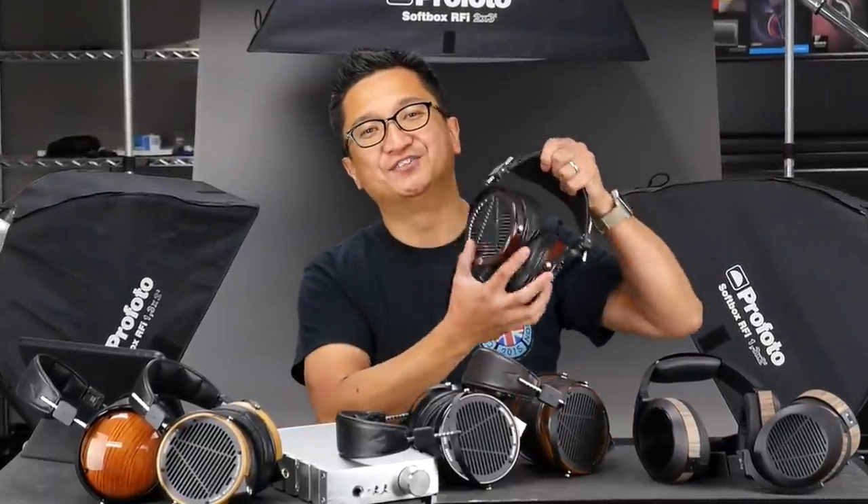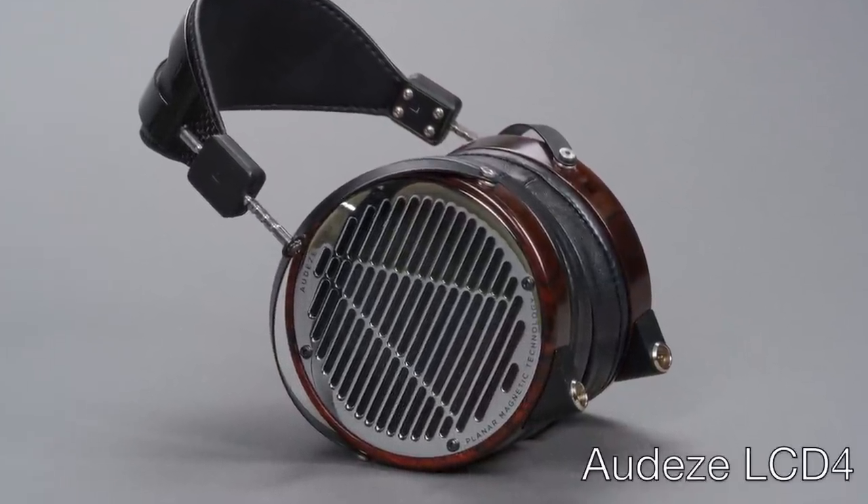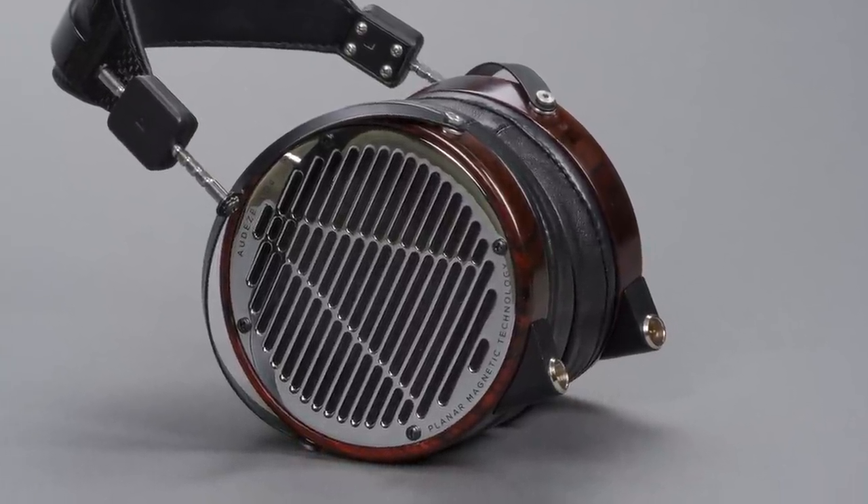One of the most significant product launches happening at CanJam at RMAF this year is the unveiling of the first new flagship headphone from Audeze since 2011. That's the year they launched the LCD-3, the headphone that's still their flagship. Until CanJam at RMAF anyway, because at this year's CanJam at RMAF, Audeze is unveiling the new Audeze LCD-4. After a lot of dedicated research and development and advancements in materials science, Audeze has with the LCD-4 moved to a nanoscale thickness, or submicron, diaphragm — very, very thin.